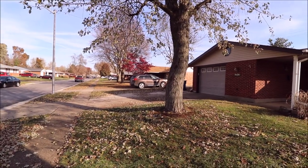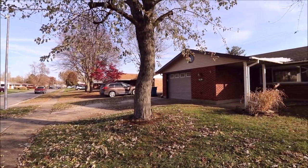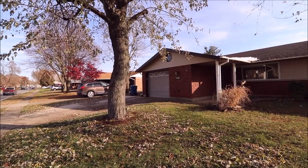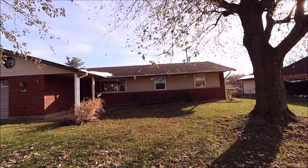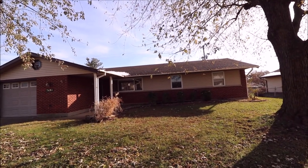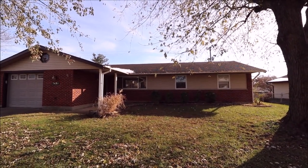The driveway over here to the left has even been widened so you can park two cars in the driveway, and you could extend it up the back if you wanted as well. Great home, great price. Before we go inside let's go out back and take a look.